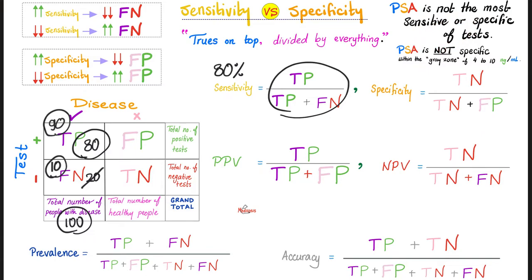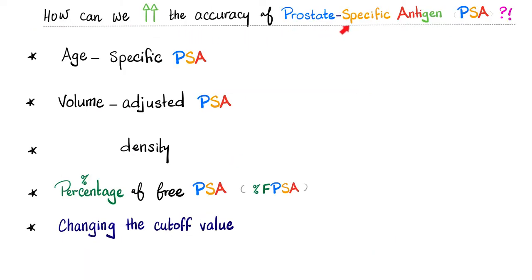Plus your history, physical exam, family history, and pre-test probability — the chance that you have prostate cancer before we even order the PSA test — all play a role. That's why you need a good doctor. Can we increase the accuracy of PSA? Yes: by adjusting it to age, since older people on average have higher PSA; by adjusting it to the volume of the prostate tissue; by adjusting it to density; and by distinguishing between free PSA and PSA bound to proteins, or by changing the cutoff value.